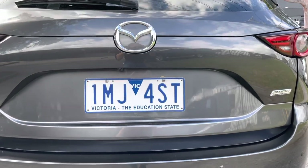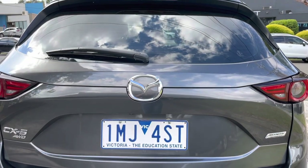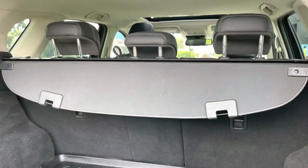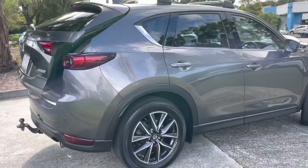We help a lot of our customers out with their financing as we make it very quick, simple and easy for you. We deal with you all the way through here at Dealership Direct, from pre-approval right up until delivery of the car. We're more than happy to take you right through that and answer any questions that you may have in regards to it.